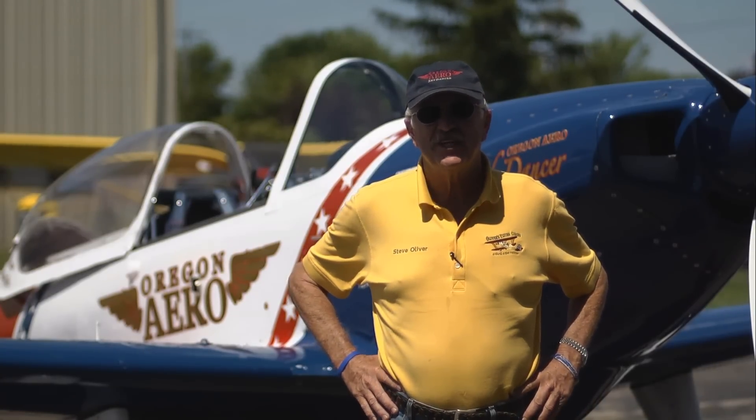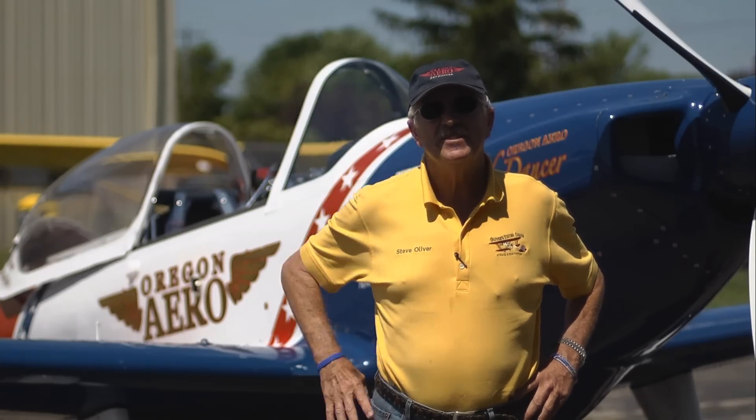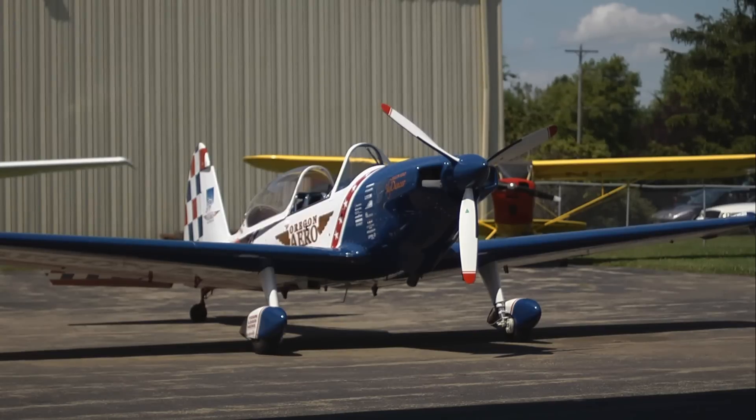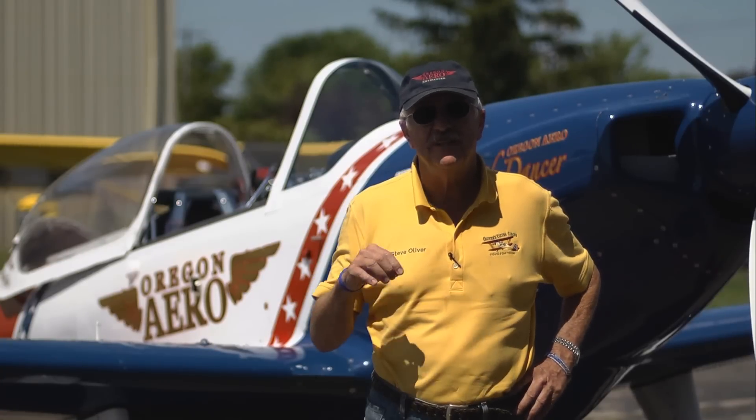Hi, I'm Steve Oliver. My wife and I are the Oregon Aero Sky Dancer and Sky Rider. We were with Pepsi 25 years, the longest sponsored act in the airshow industry. Behind me is the Oregon Aero Sky Dancer, a modified de Havilland Chipmunk, first built in 1953 but with a two-year total rebuild in 1989. This is the 23rd year on the airshow circuit and my wife and I are celebrating our 30th year of working together in the airshow industry.